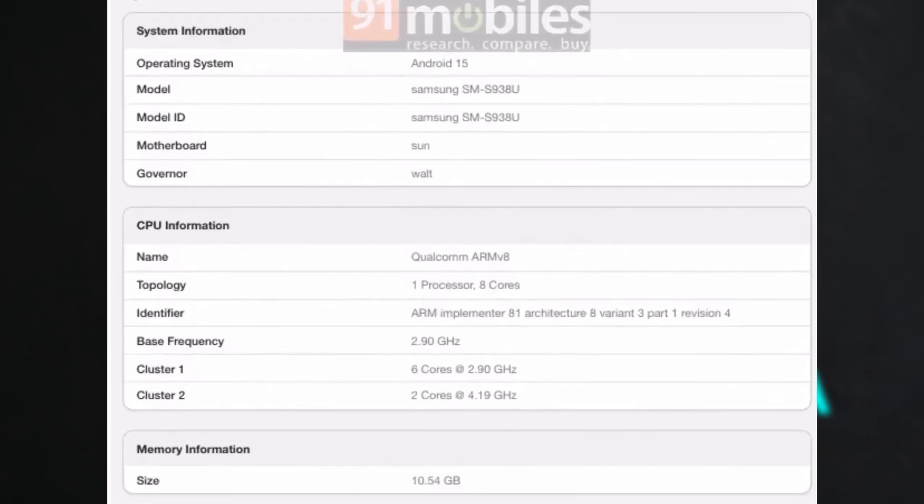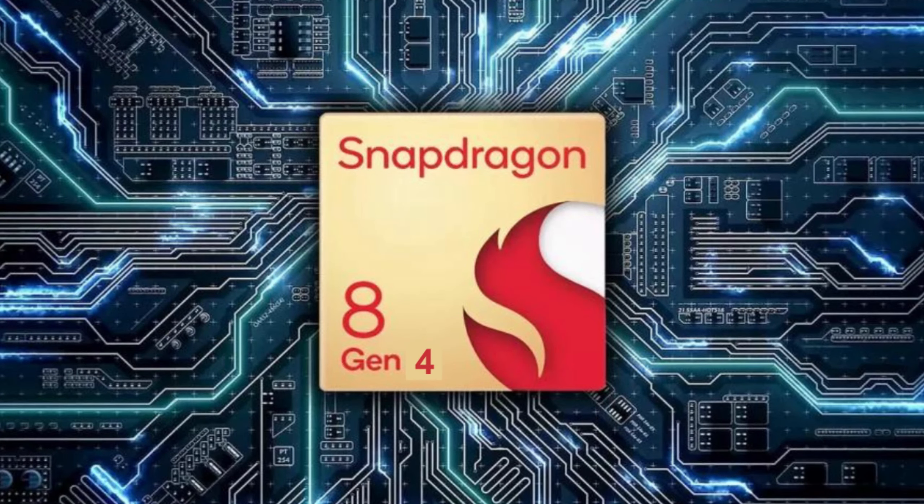Running Android 15 with the possibility of receiving updates up to Android 22 is a great sign for those who value long-term software support. The Qualcomm Octa-Core processor clocking at 4.19 GHz suggests top-tier performance, though the absence of the Snapdragon 8 Gen 4 might be a bit of a surprise to some.